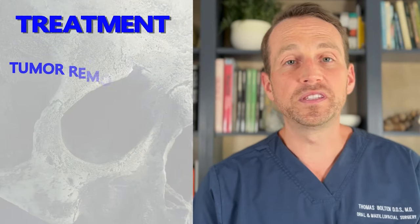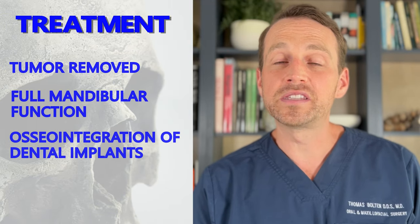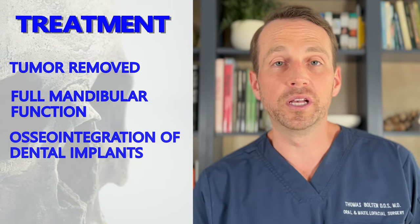All the implants integrated very well. Now it's up to the prosthodontist to make a fixed appliance that he can use. At this point, we're at nearly a year and a half of treatment for him, but things are moving along very nicely. His tumor has been successfully treated, he has full use of his mandible, and he has dental implants that have integrated very nicely in his fibula.